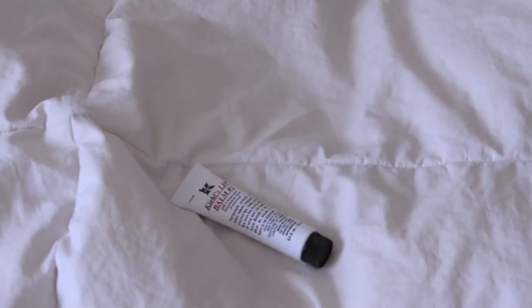My next item is Kiehl's lip balm number 1. It is SPF 4 sun protective and it's just a really good formula. I always like it. It just leaves my lips feeling softer and better than before because I have trouble with chapsticks working, but this one definitely does work for me.